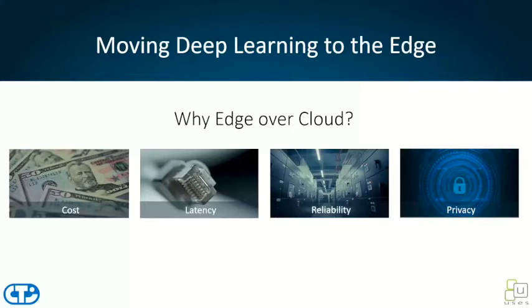Why edge is important over cloud-based computing: in many cases it might be the cost of your infrastructure. Latency may play a big role — you simply cannot have algorithms going back and forth with any network latency in the mix. These decisions need to be made exactly on premise to keep latency to a minimum. Reliability is a big factor — we can't have unreliable networks play an issue. And privacy is a very big concern where sensitive data that needs to be processed in edge applications often shouldn't be broadcast over public networks; decisions need to be made directly on premise.